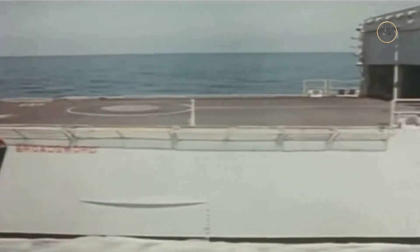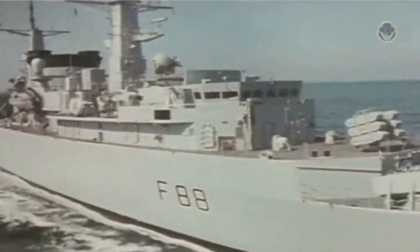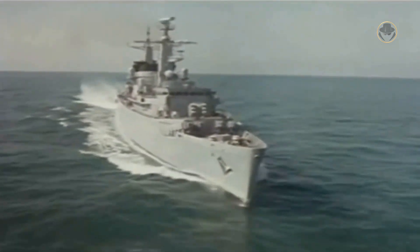Although the Type 22 class, also known as the Broadsword class, had a relatively short career in the Royal Navy, it made its mark on British naval history. These surface combatants evolved in three batches based on real combat experiences. Today, we are investigating the Type 22 class, one of Her Majesty's legendary frigates.